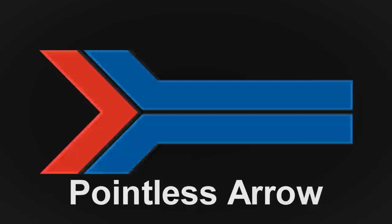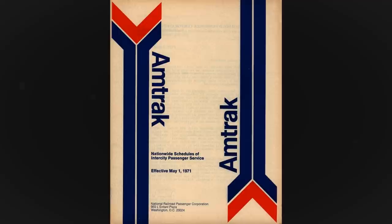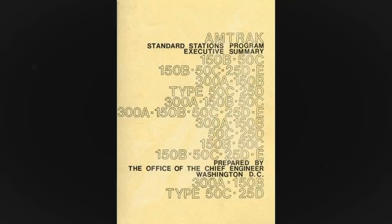Next up was to design a logo. This became the Pointless Arrow, symbolizing motion with patriotic American colors. The color red also acts as a good eye capture and signifies fast, efficient motion. The font Helvetica would be used to display Amtrak's name. The logo was chosen for its reversibility when switching around passenger cars, and its flexibility being placed horizontally or vertically on timetables and advertising material.